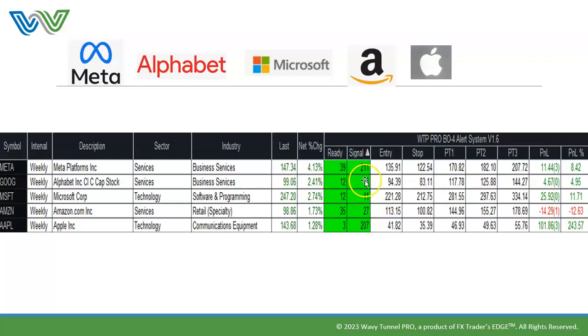Google is ready and has signaled — and these are weeks, by the way. Microsoft is ready and has signaled. Apple is ready and is about to signal. I'm going to show you what the signal means when we look at the stocks themselves.